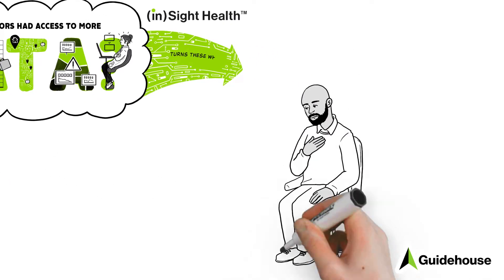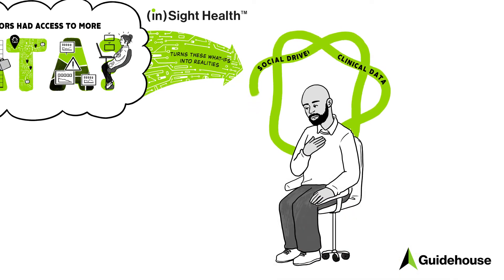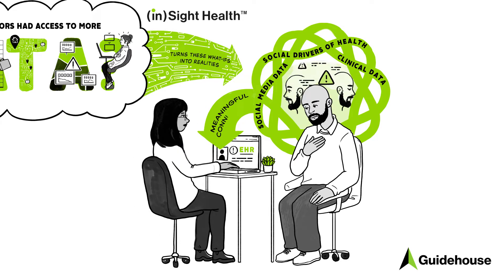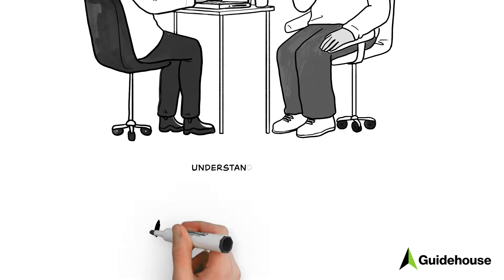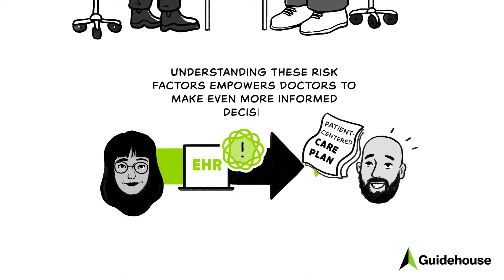Insight Health turns these what-ifs into realities, combining clinical data, social drivers of health, and social media data to help providers draw meaningful connections. Understanding these risk factors empowers doctors to make even more informed decisions.